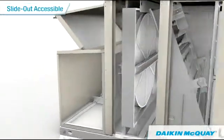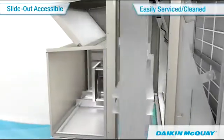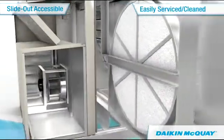Easy slide-out accessibility to the wheel is provided, simplifying service and cleaning for long-term, efficient wheel operation.